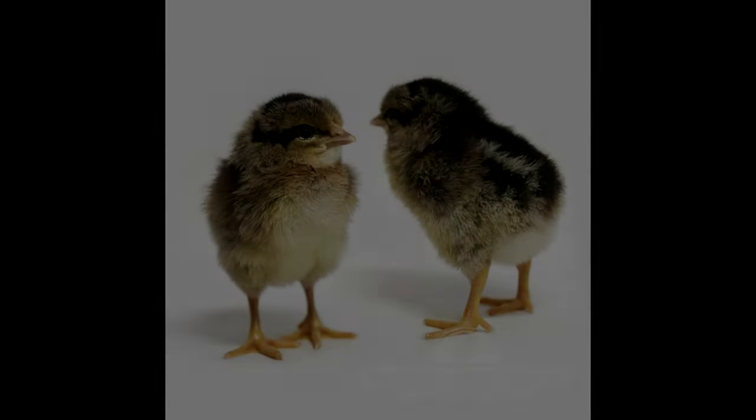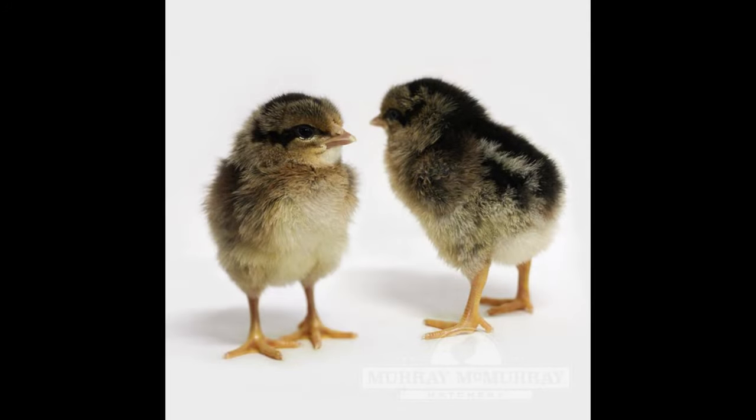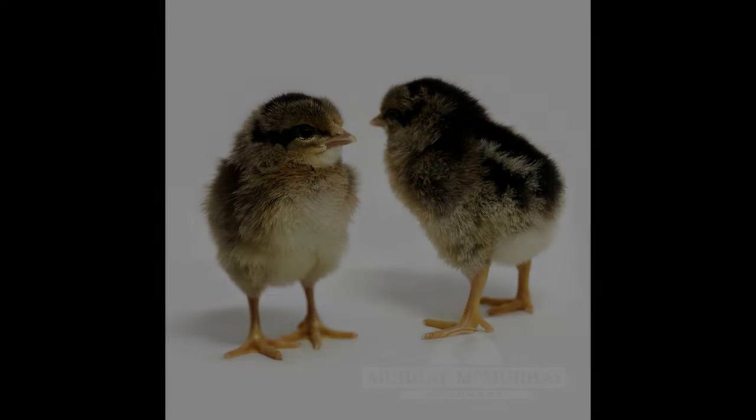In conclusion, the brown leghorn chicken is an excellent choice for the backyard farm. They are a hardy breed, have a fast growth rate, and produce high-quality eggs. They are also good foragers and do not require a lot of supplemental feed. The roosters make excellent show birds, and the hens can provide a steady supply of eggs.